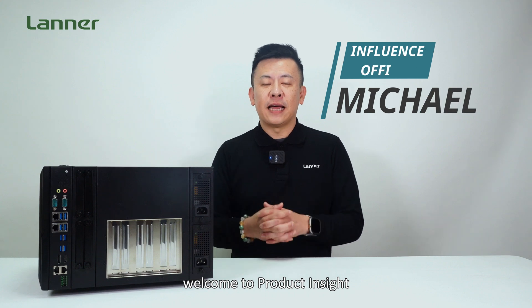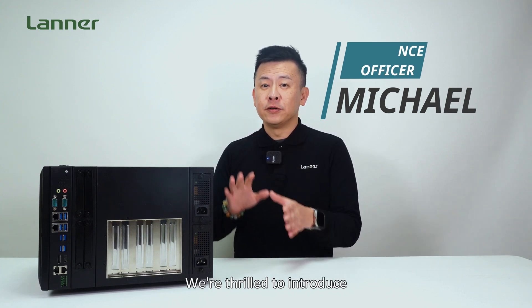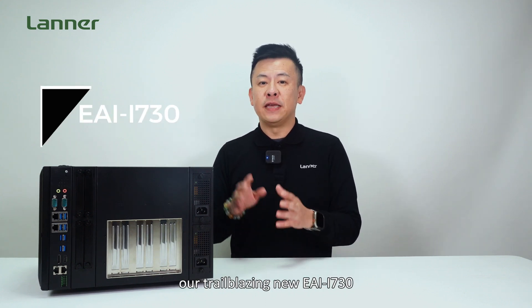Hello everyone, welcome to Parti Insight. I'm Mike. We're thrilled to introduce the trailblazing new EI i730.